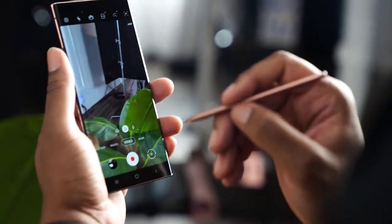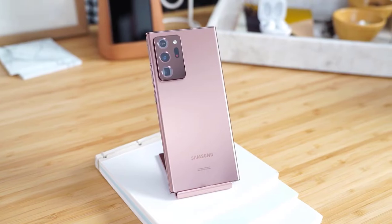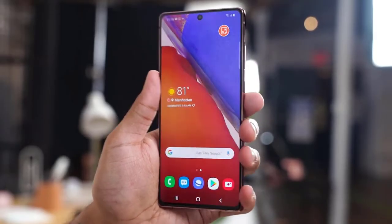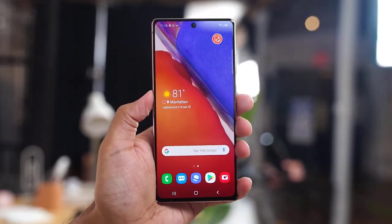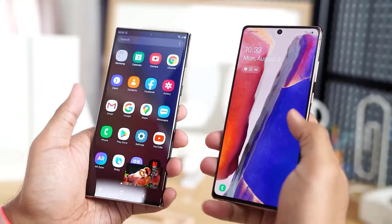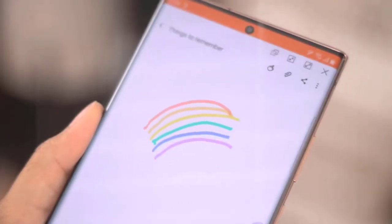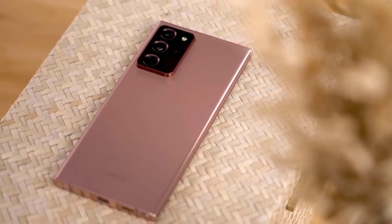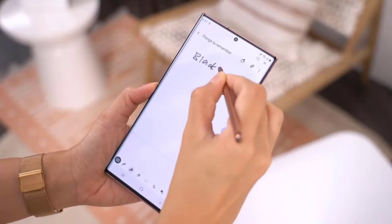Both the Note 20 and Note 20 Ultra share similar core specs, including a cutting-edge Snapdragon 865 Plus processor, a 10-megapixel selfie camera, new S Pen gestures, and 5G capabilities. But they have key differences: the Note 20 has a plastic back instead of glass, while the pricier Note 20 Ultra has a higher-powered 108-megapixel camera, a faster 120Hz refresh rate, a microSD card slot, and support for Nearby Share — Google's version of Apple's AirDrop.